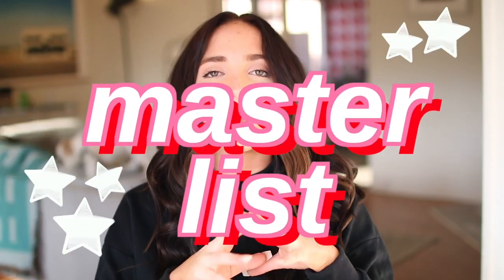Today I'm going to be doing my master list video. So it's basically like an all-time favorites video, but it has way more stuff in it and it's super cool. So if you guys like this video, make sure to subscribe. I also do a lot of vlogs. If you guys like this video, please let me know by giving me a thumbs up.